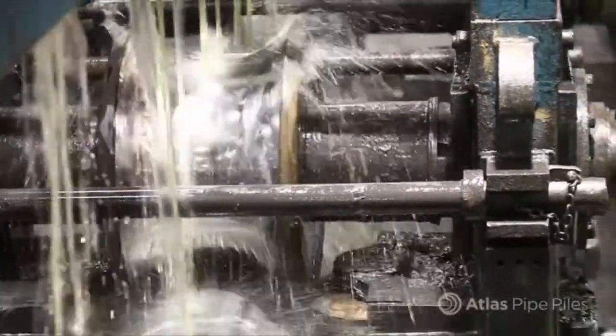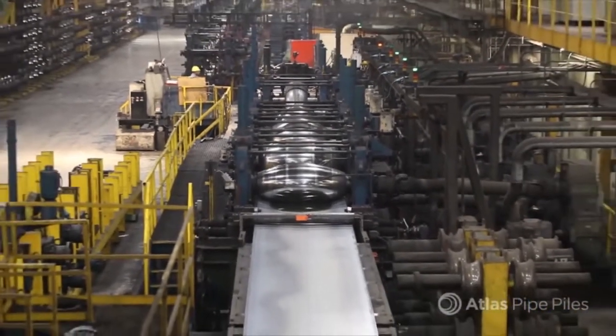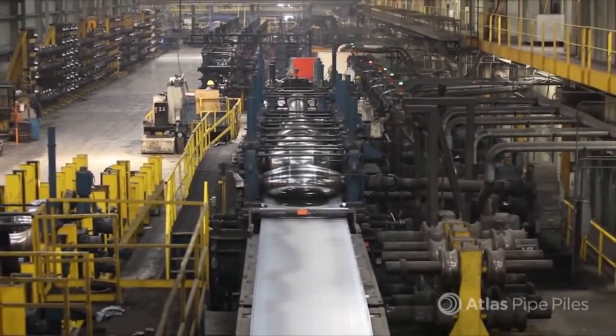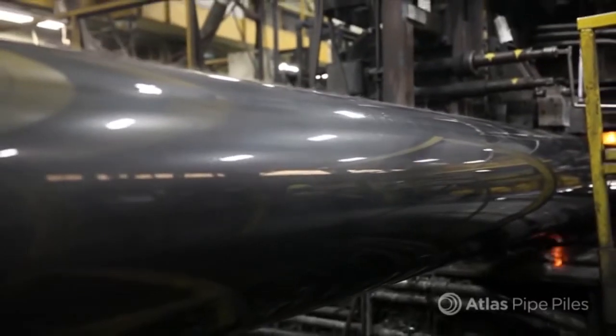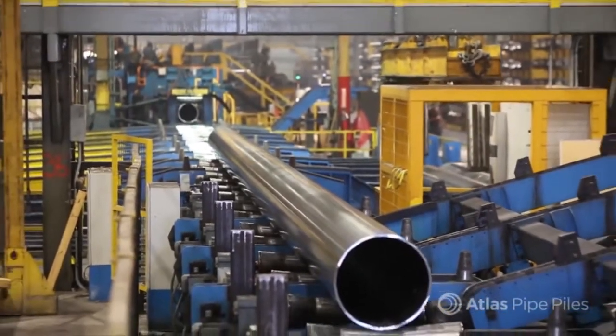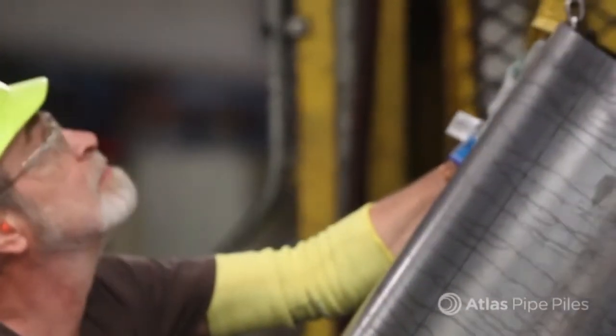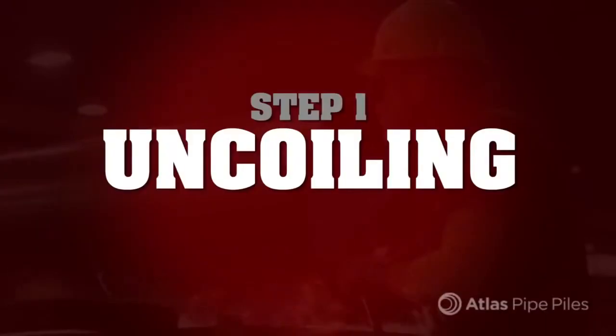For a peek into our manufacturing process, we'll tour the 500,000 square foot facility in Chicago, Illinois. This facility features three production lines. At peak production speed, the Atlas team rolls 1,000 tons of pipe piles in a single shift, all of top quality. Let's take a look at the Atlas manufacturing process.